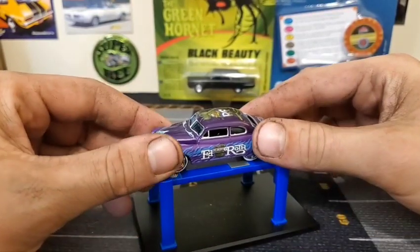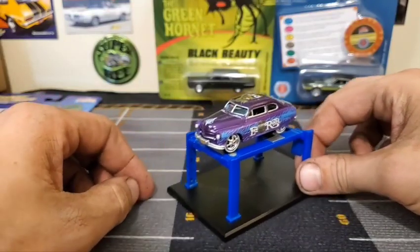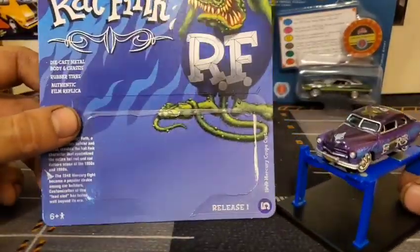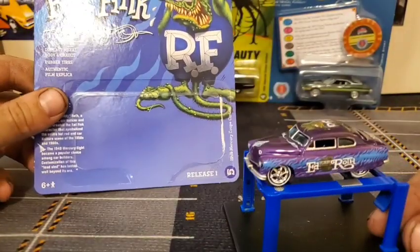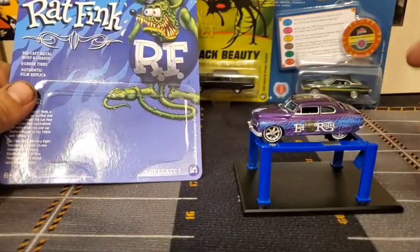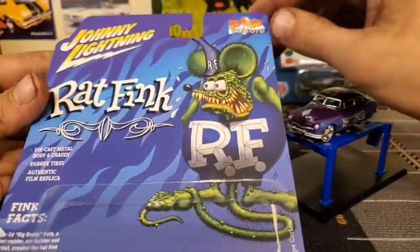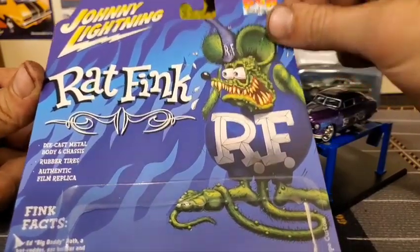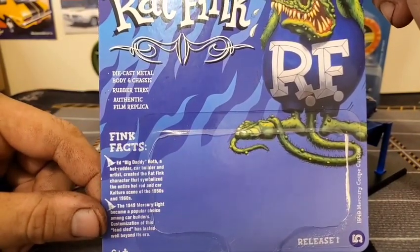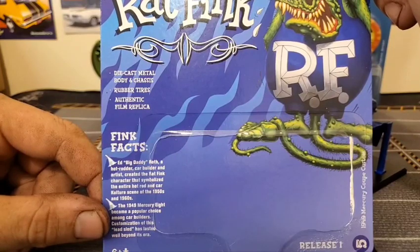Really cool looking car nonetheless — I absolutely love it. Rat Fink is very synonymous with hot rod culture so that's pretty much the main reason this is so acceptable. It is quite an outlandish paint job and I'm not usually too big on names or lettering painted on the sides unless it's an actual race car. The card has really cool artwork — I like this one a lot. We have Fink Facts: Ed Big Daddy Roth, a hot rodder, car builder, and artist, created the Rat Fink character that symbolized the entire hot rod and car culture scene of the 1950s and 1960s.